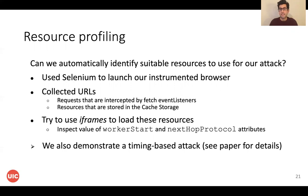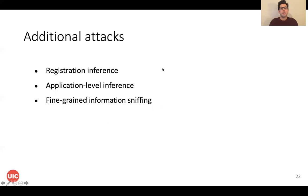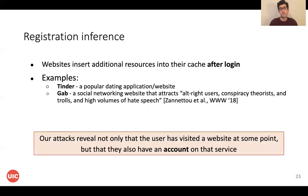We also demonstrated a timing-based attack in the paper. We then generated three additional attacks based on history sniffing to show how severe this issue is. The first additional attack is a registration inference attack. We observed that websites insert additional resources after the user logs in to a service. So an attacker can infer the presence of these additional resources and conclude that the user has an account on that service. For example, Tinder and Gap are two websites vulnerable to this attack, and an attacker can infer that the user has an account on those services.